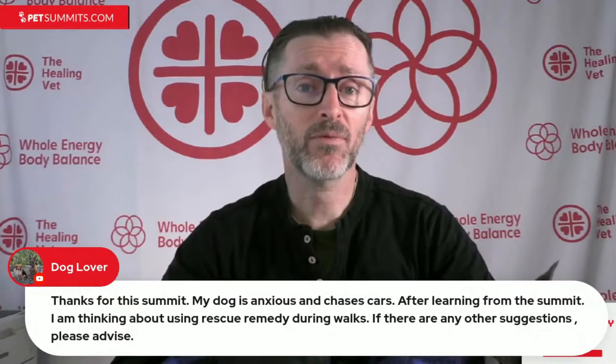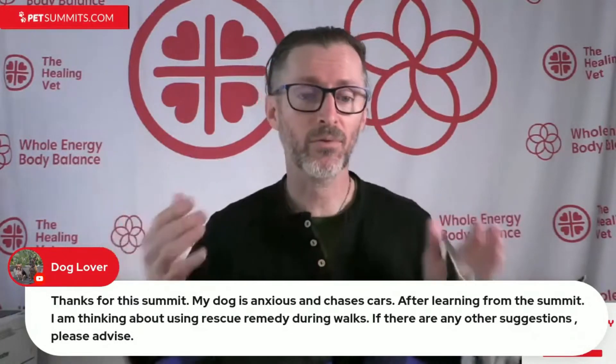My dog is anxious and chases cars. After learning from the summit, I'm thinking about using rescue remedy during walks. If there are any other suggestions, please advise. Therapeutic touch — relaxing therapeutic touch — would be of tremendous value. Practice that at home to train the dog's whole nervous system how to relax and how to respond to that touch.